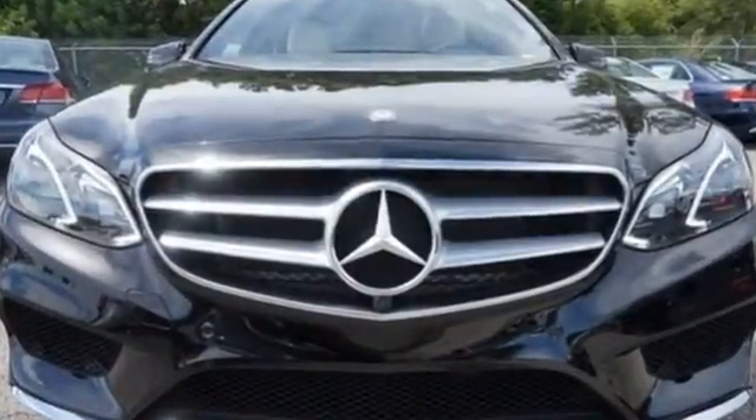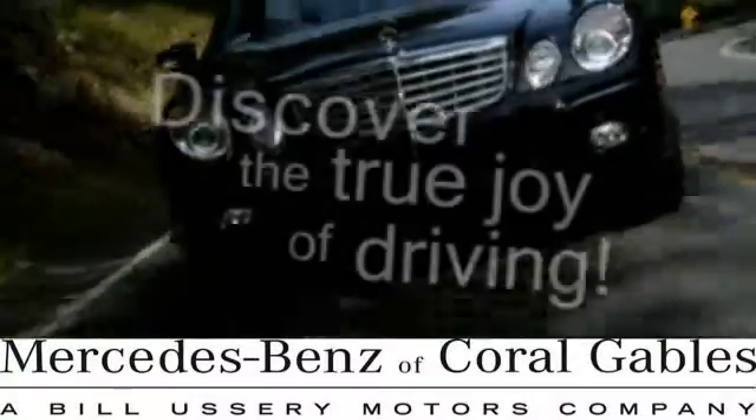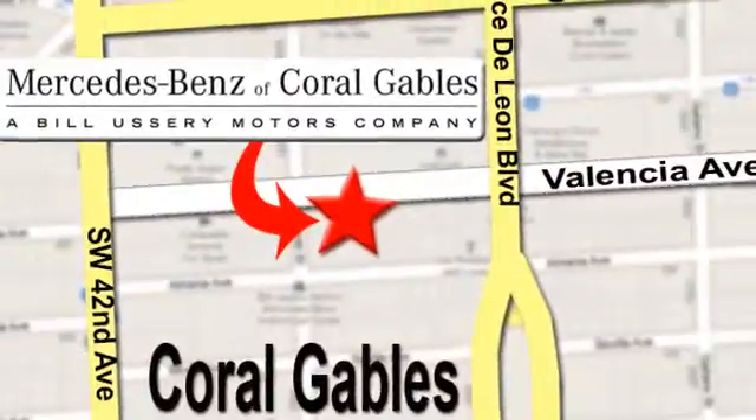Add this E-Class to your life today. At Mercedes-Benz of Coral Gables, our goal is to help you discover the true joy of driving. We're conveniently located just west of I-95 at 300 Almeria Avenue.